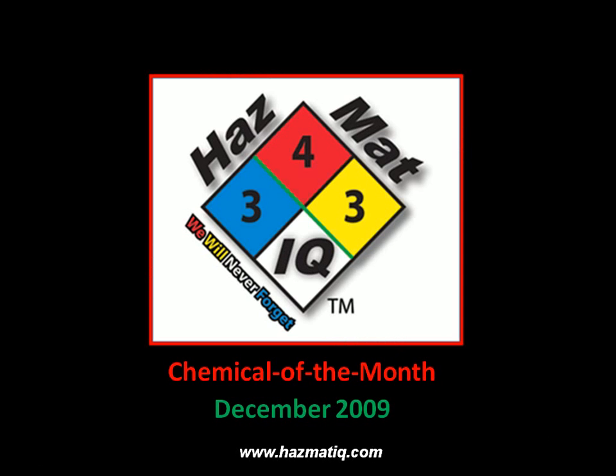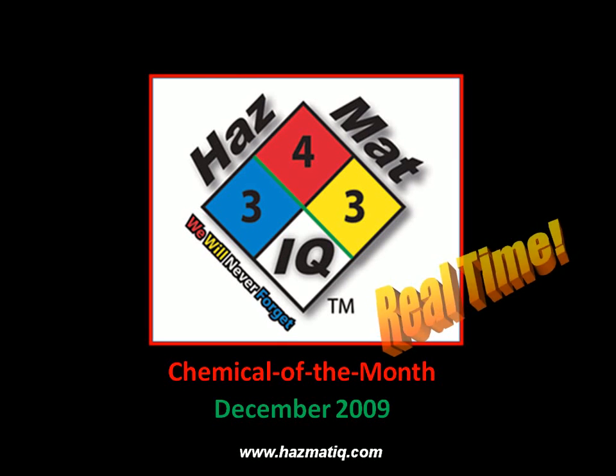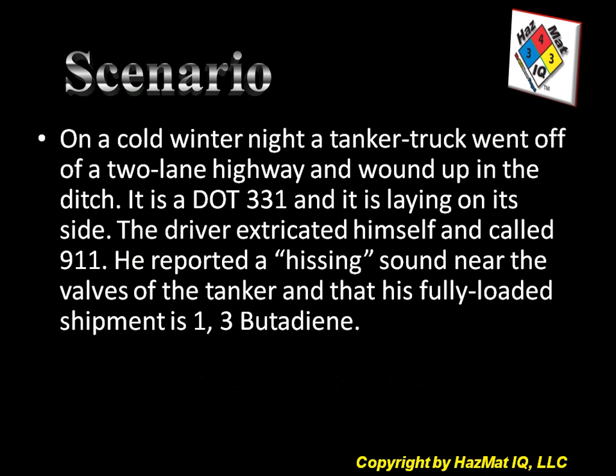Hello and welcome to the December 2009 Chemical of the Month. Today we're going to do a real-time scenario. Our scenario today is this: on a cold winter night, a tanker truck went off a two-lane highway and wound up in the ditch. The tanker truck is a DOT 331 and it is laying on its side. The driver extricated himself and called 911.